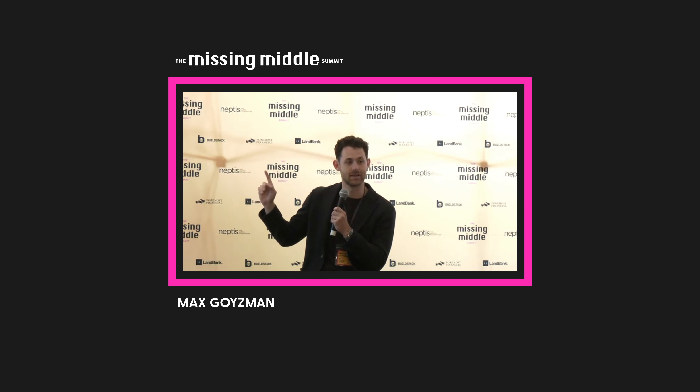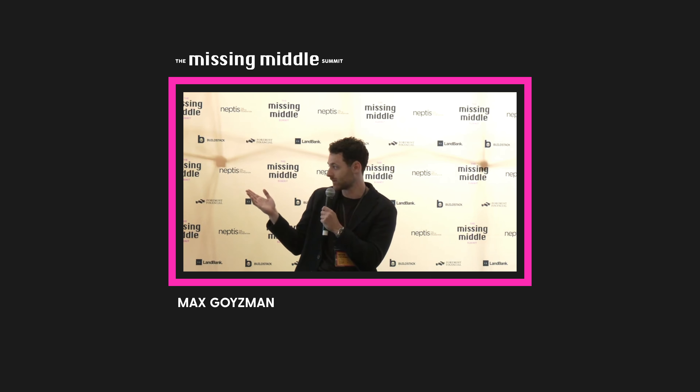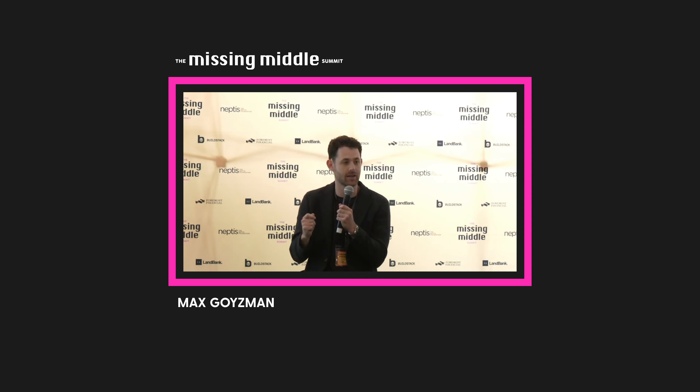I didn't put together a presentation because I don't think anything I could put together would be better than this webpage on CMHC's website, which has 95% of the information you need to know to be an expert — this is how I learned almost everything about the program. People ask me all the time about the parameters, so I figured we would just go through this webpage at a high level so that you can all go home knowing how to navigate it.